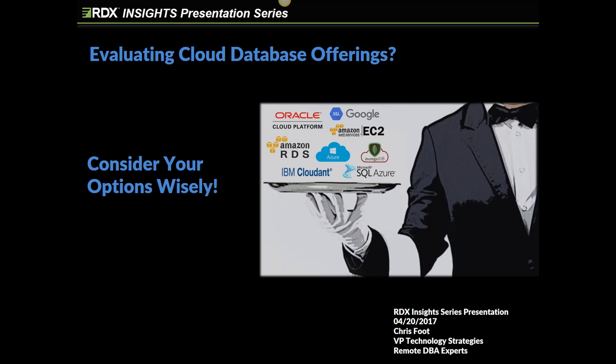We'll be uploading a copy of this presentation to SlideShare tomorrow morning. All participants will be sent a follow-up email that includes a link that will allow you to download a copy.